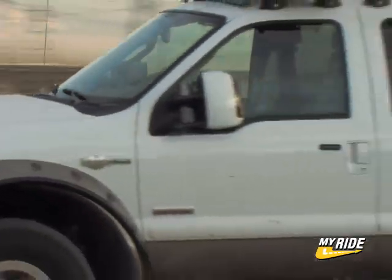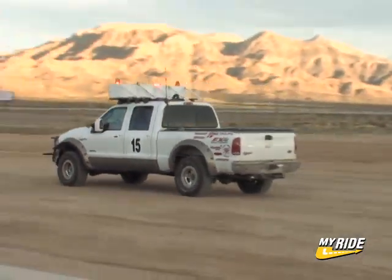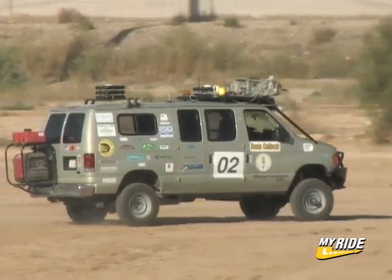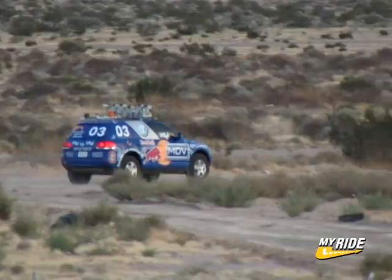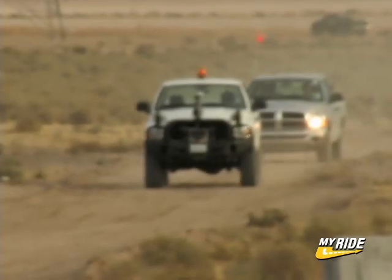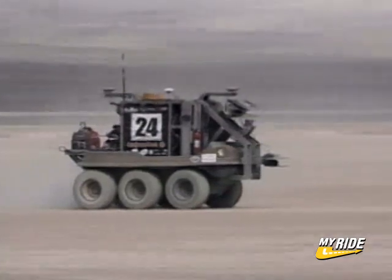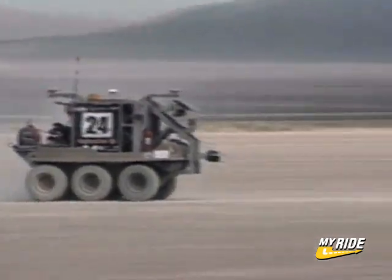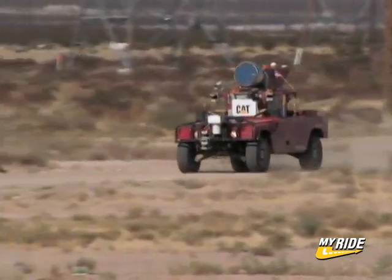Welcome to the DARPA Grand Challenge. The objective: create a self-navigating autonomous vehicle that can safely drive 132 miles through a harsh desert environment without human intervention. These are robot cars, and if you've ever wanted to see the future, take a good look because it's right in front of you. The technology we see here will be used in the military within the next few years, and eventually robots like these may be taking you to and from work.